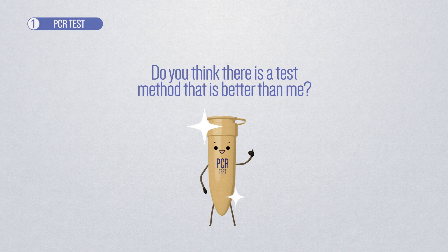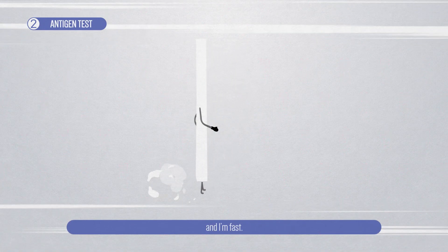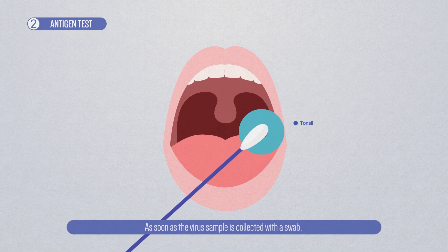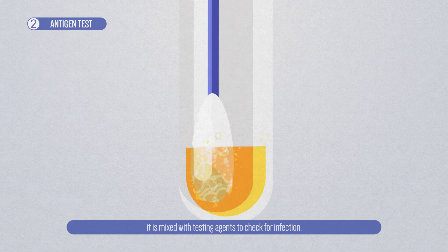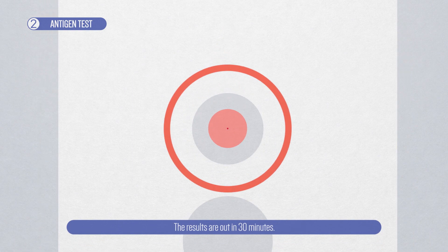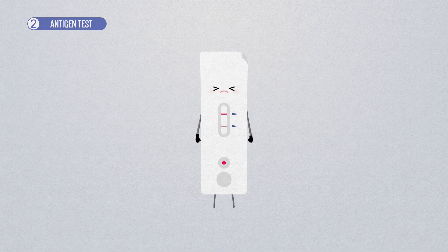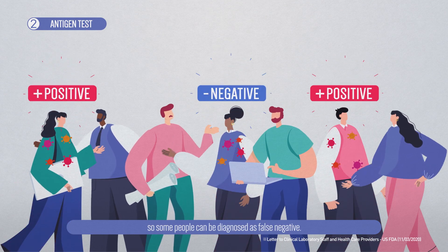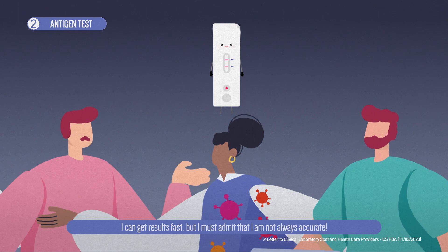Do you think there is a test method that is better than me? I'm antigen test, and I'm fast. I'm similar to a pregnancy test. As soon as the virus sample is collected with a swab, it is mixed with testing agents to check for infection. The results are out in 30 minutes. But there is a problem — the small amount of virus used for testing means some people can be diagnosed as false negative. I can get results fast, but I must admit that I'm not always accurate.